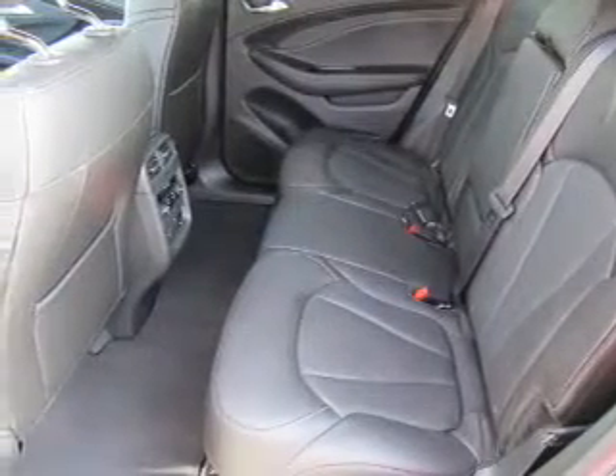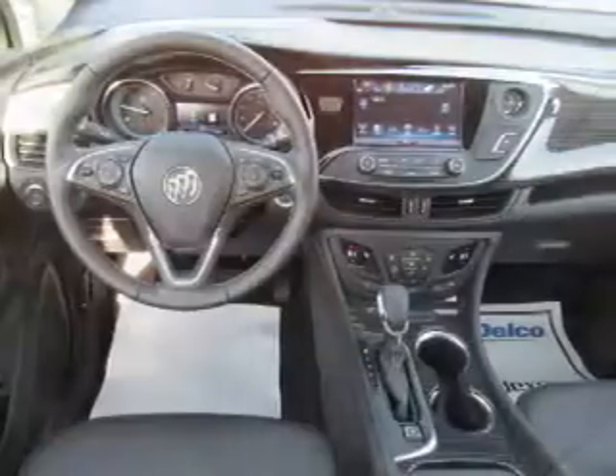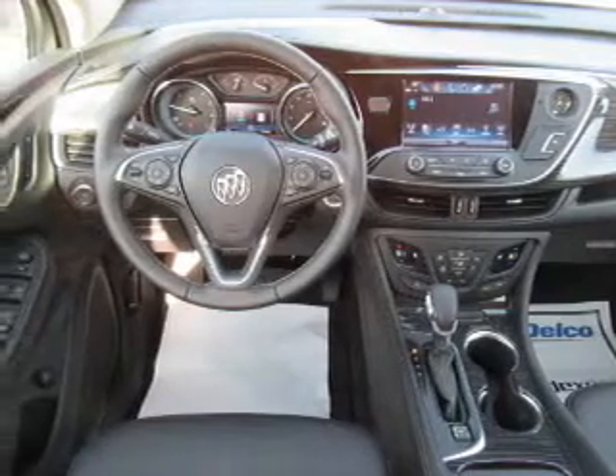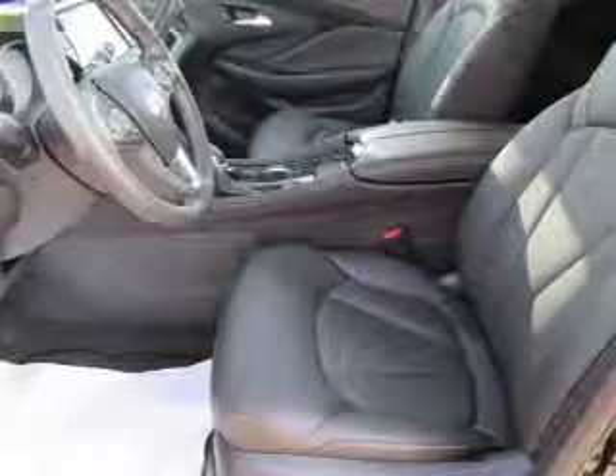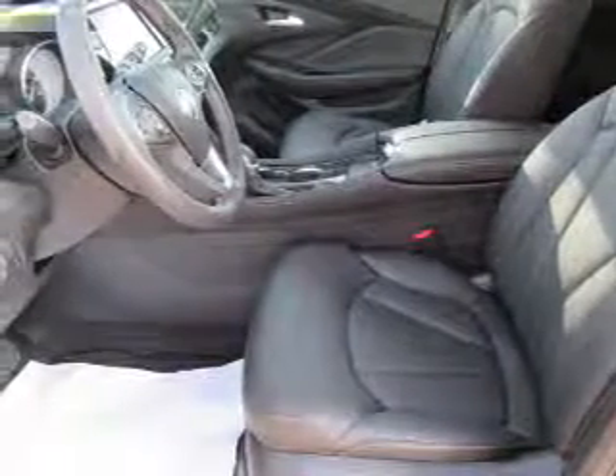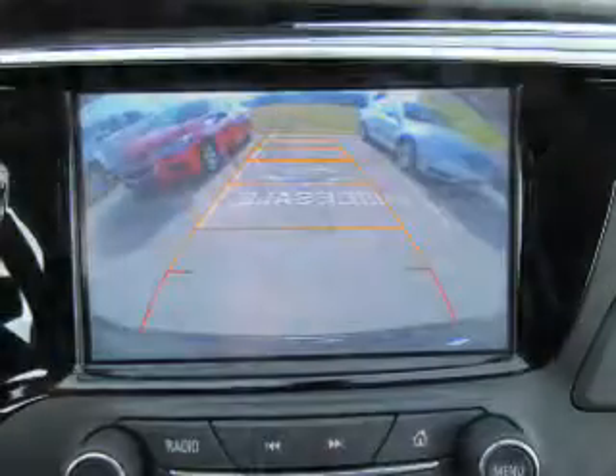Inside, you'll find a heated steering wheel, leather seats, heated seats, Bluetooth connectivity, Sirius XM satellite radio, auxiliary input, remote start, steering wheel controls, push-button start, and automatic climate control.